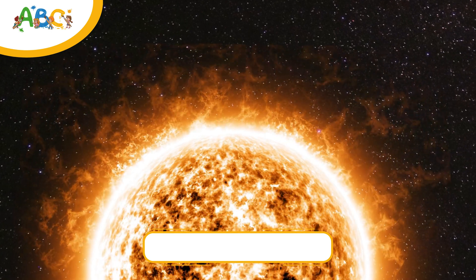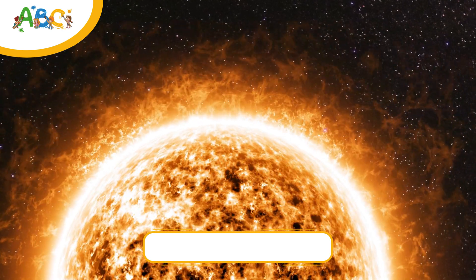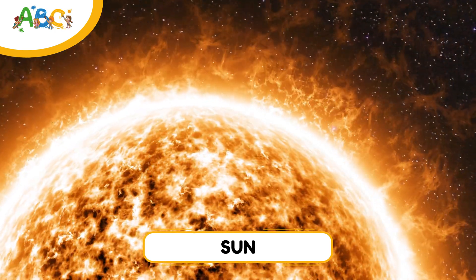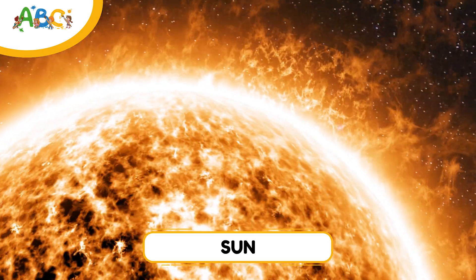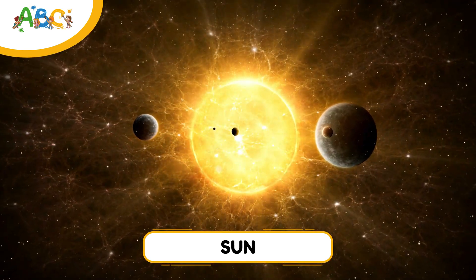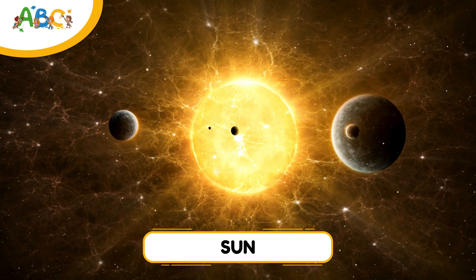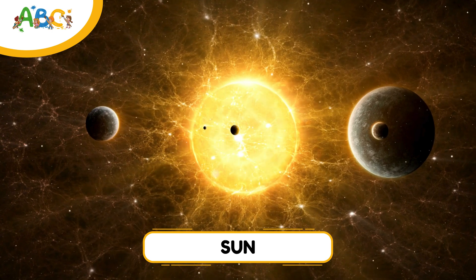But before we visit the planets, let's meet the biggest and brightest member of our solar system — the sun. The sun is a giant ball of hot glowing gas called a star. It's over 100 times wider than Earth and gives us light and heat so we can live and grow. The sun's gravity holds the whole solar system together, keeping all the planets, moons, and asteroids in orbit. Without the sun, there would be no life on Earth and no solar system at all.